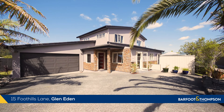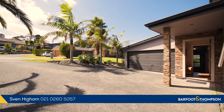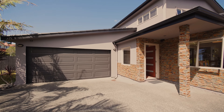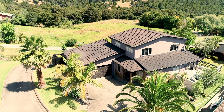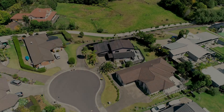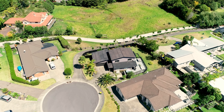If you've been looking for a beautifully presented modern executive family home, then this is the property for you. 15 Foothills Lane is where we are today and it has been named with purpose. Set in the foothills of Oratea, this property enjoys panoramic views across the Waitakere Ranges and out towards Oratea. Join us now and let's take a look around and see exactly what's on offer.